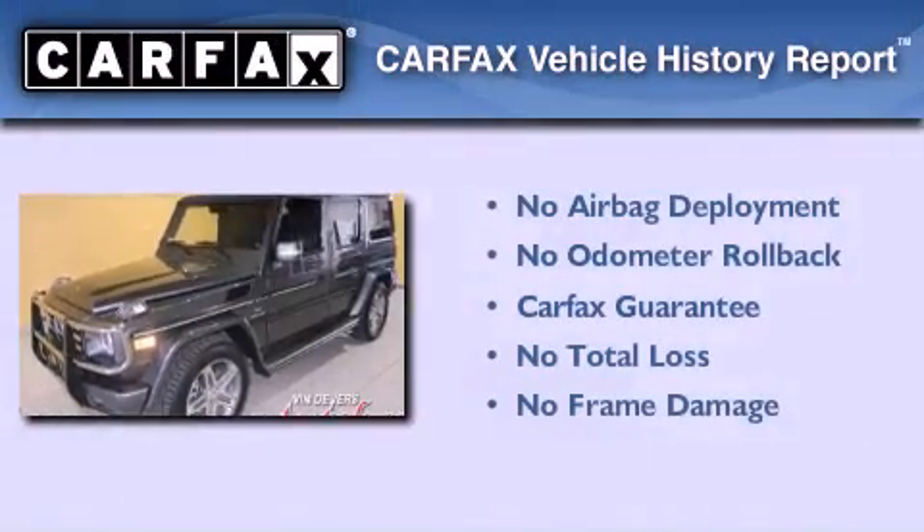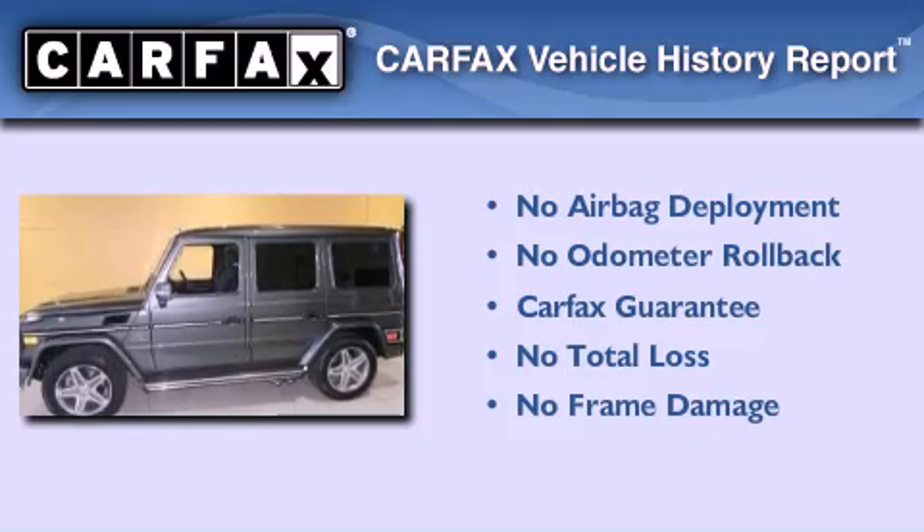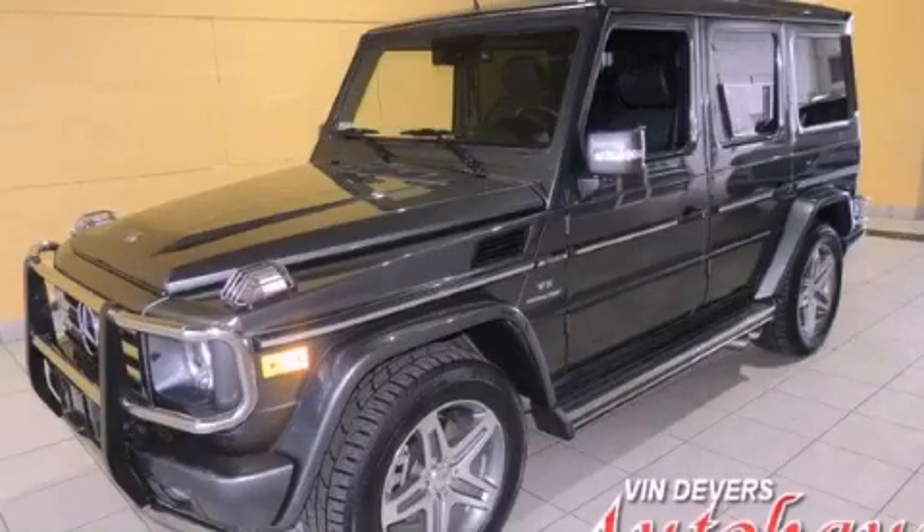Not to mention that this Mercedes-Benz qualifies for the Carfax buy-back guarantee. Call or visit us right now and arrange your test drive today.